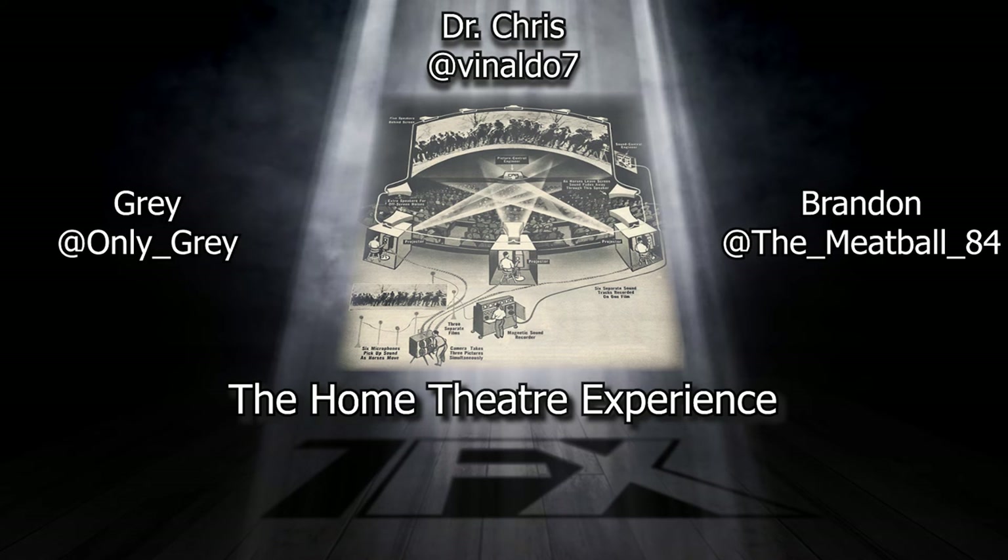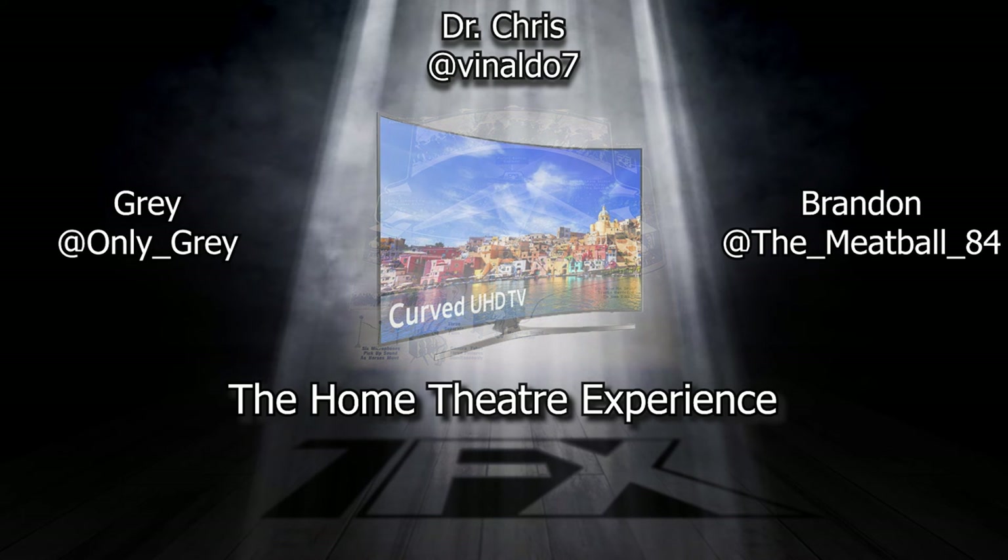Tell us all about your sleek, curved TV, Brandon. Traditionally, movie theater screens are curved because they take a projection image and the wider you make that image, the more distortion you get on the sides because it has to stretch it further. So when you curve the screen just a little bit — it's not a drastic curve — the image on the sides does not have to project as far, so it allows for less stretching and less distortion. Obviously, when you have a panel and you're not projecting anything, that isn't really the thing.